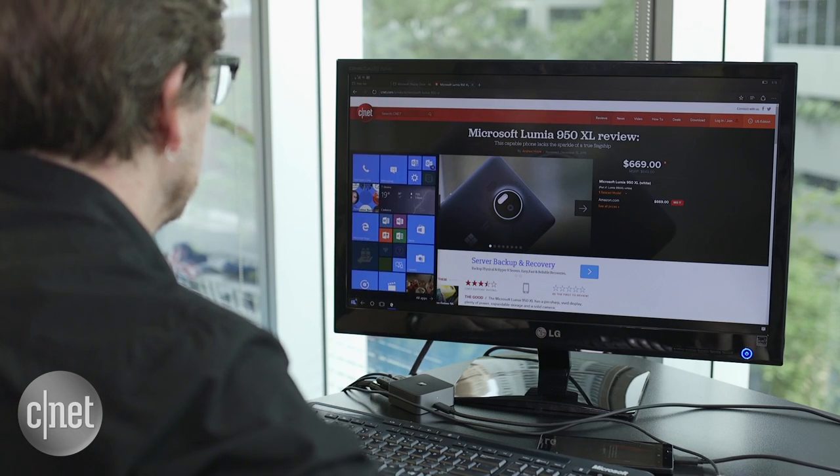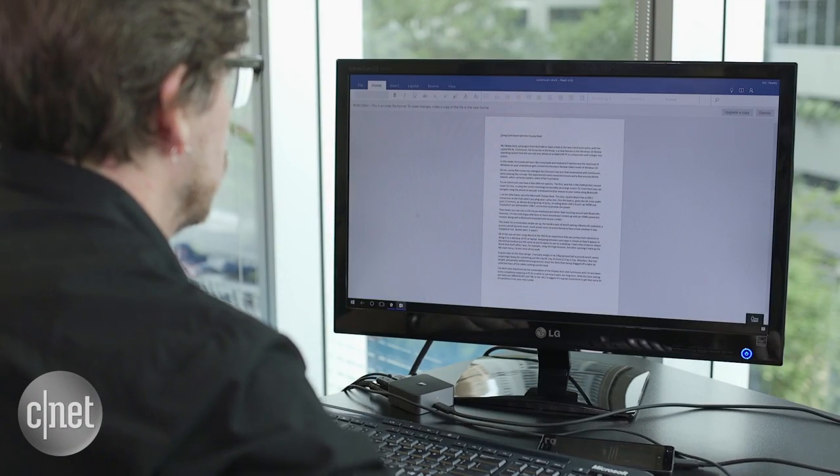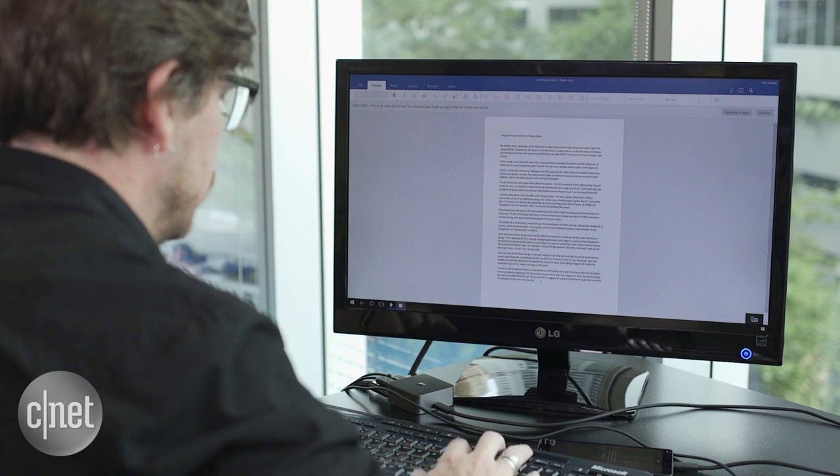The dock is designed purely for Continuum, a new feature in the Windows 10 mobile operating system that lets you use your phone as a makeshift PC in conjunction with a larger screen size.